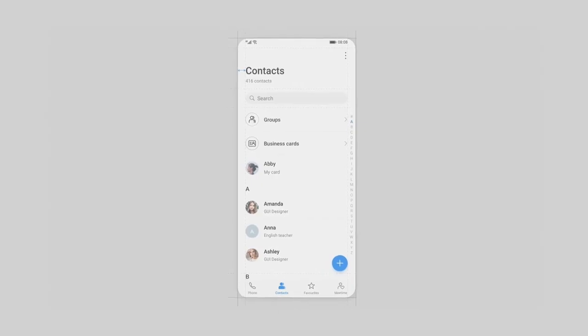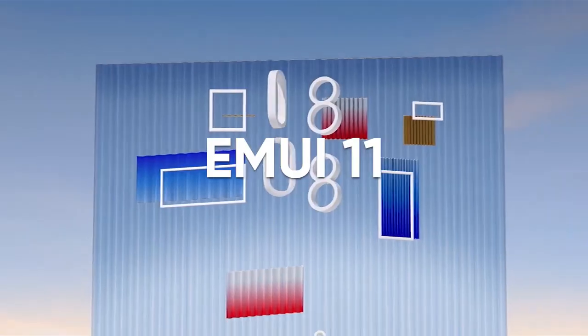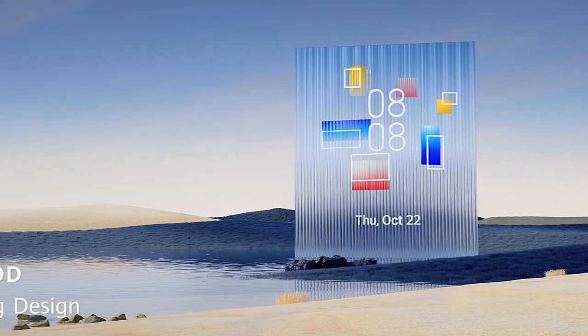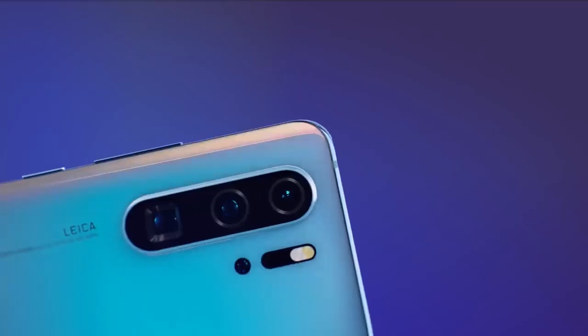The smartphone was pre-packed with EMUI 10.1 and then received the EMUI 11 software update. Recently, Huawei has seeded the latest EMUI 12 software update in P30 and P30 Pro smartphones launched in the global market.